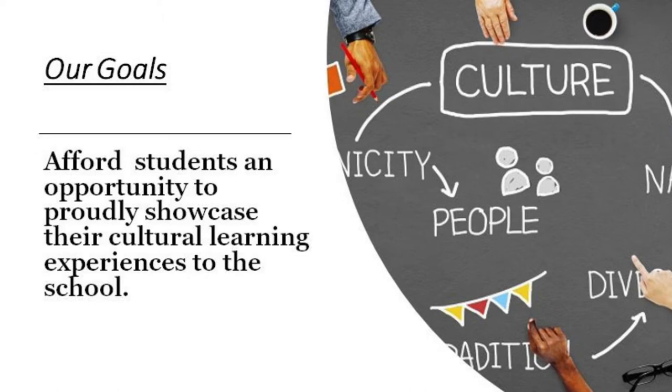Overall, we propose to develop a cultural showcase as a vehicle for meaningful school engagement and student learning. At the completion of the project, students will be afforded an opportunity to host a whole school assembly in which they can proudly showcase their cultural learning experiences.